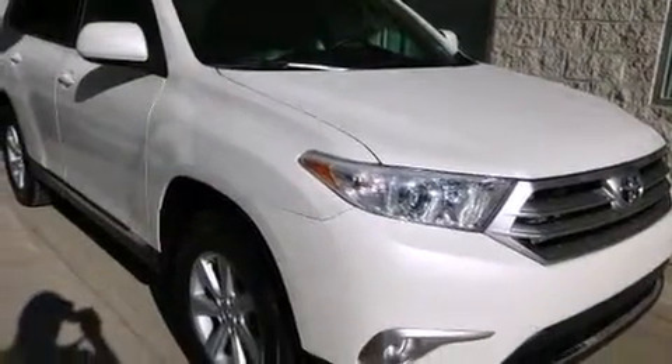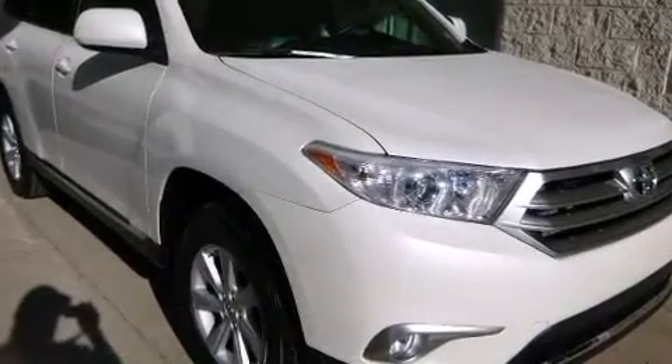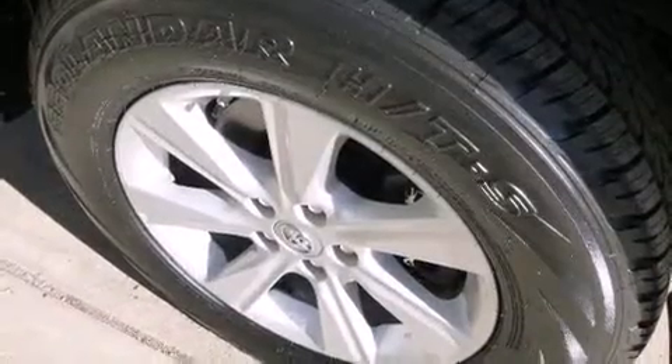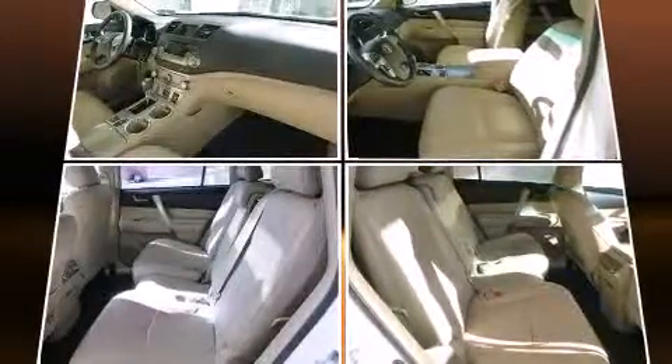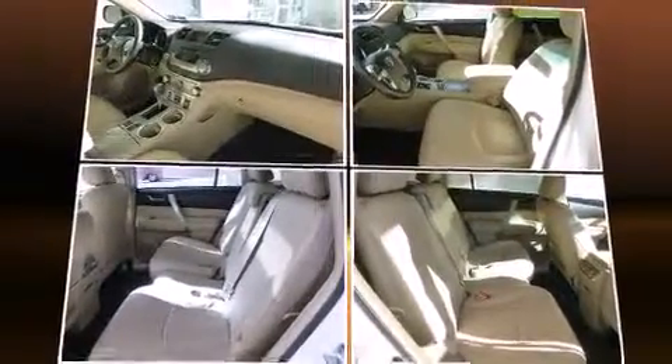Top features include a split-folding rear seat, front and rear air conditioning, fully automatic headlights, and power windows. Premium sound drives six speakers, providing you and your passengers a sensational audio experience.